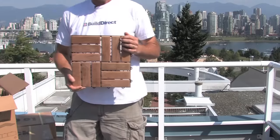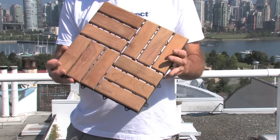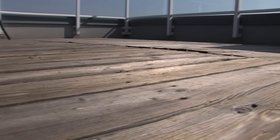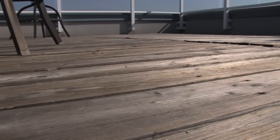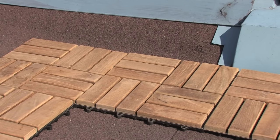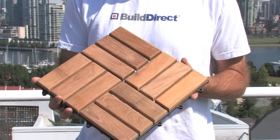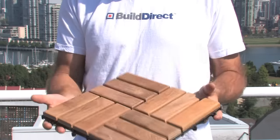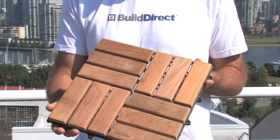Wood deck tiles are an ideal solution where there is already a substructure in place, either a previous deck such as this, or a relatively level concrete or brick patio. They can even be installed over some types of flat rooftops. Most wood deck tiles come in interconnecting one square foot pieces and weigh about two pounds each, an extremely lightweight covering for an established deck.